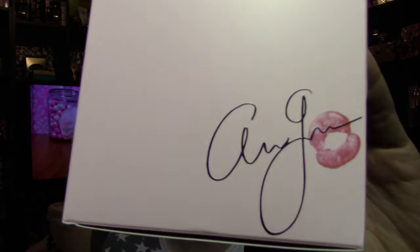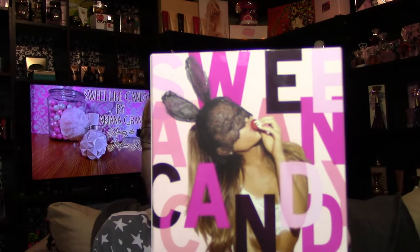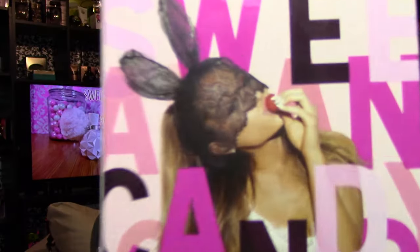Same with this side — Ari's signature with a kiss. And then the top just says Ariana Grande's Sweet Like Candy in kind of a very plain text font. And then the back of the box has a picture of Ari, and it says Sweet Candy — Sweet, there's no T — and then Ari biting on a strawberry, and she's got kind of the dangerous woman bunny ears.